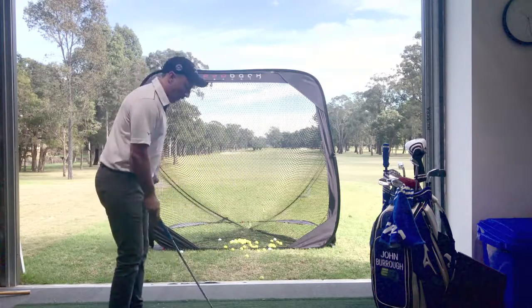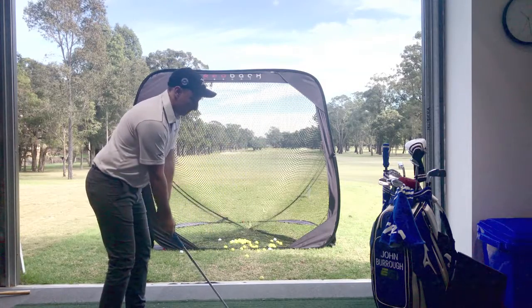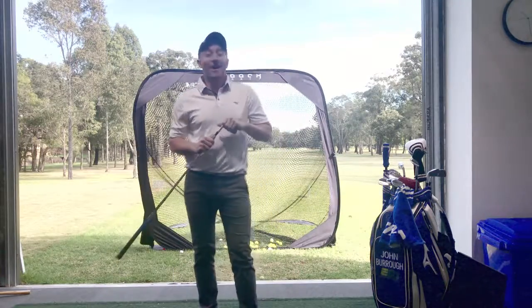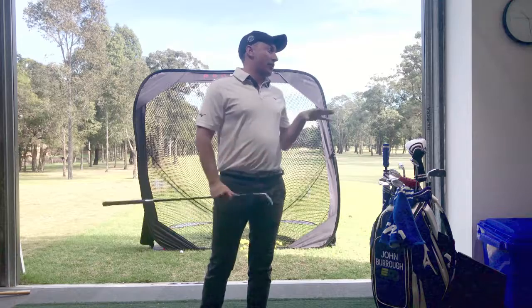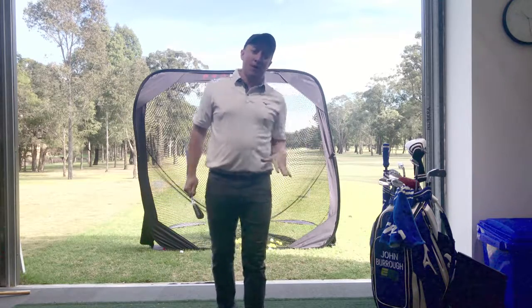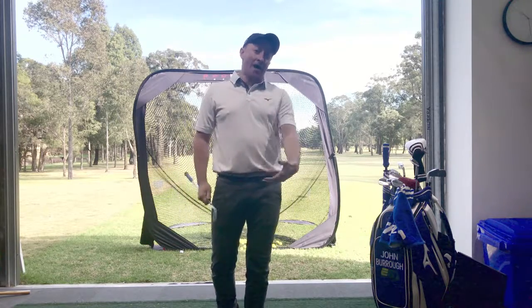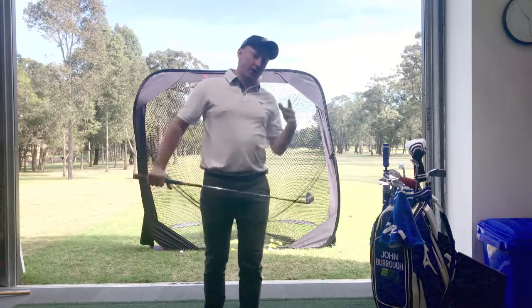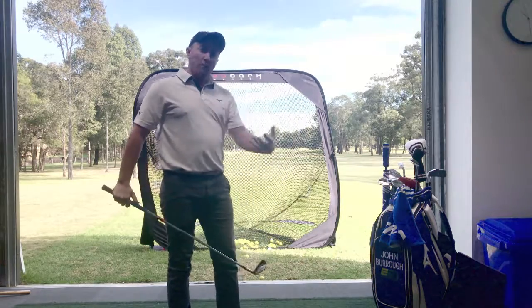So that attack angle was minus 7.5 degrees. You can imagine that my dynamic loft at impact is going to be greatly reduced. The ball went pretty low.